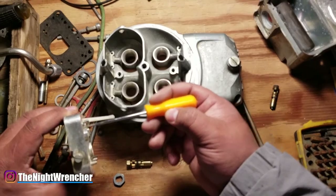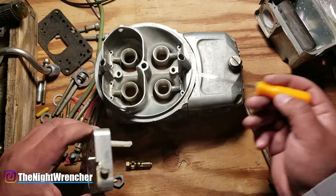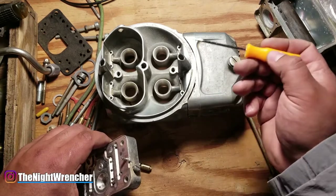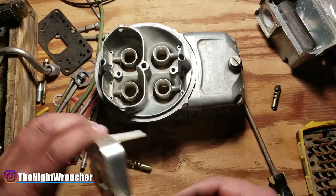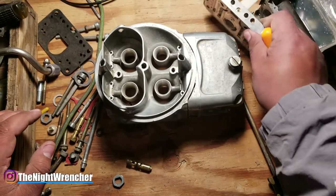That's where you're going to start seeing dripping down through the boosters, causing a rich condition — typically black smoke, or it actually won't even want to idle sometimes depending on how bad it is. The second stage, if it gets even worse, is that fuel will travel all the way up through the top, through this little whistle tube, and then out through the vent tube — it's just going to be pouring out gas from the top.